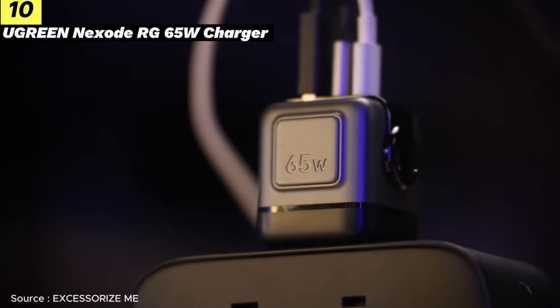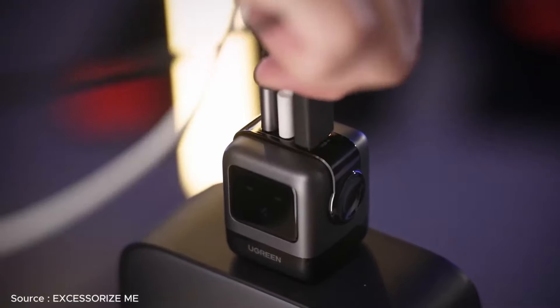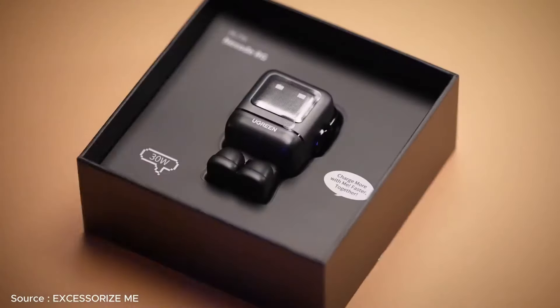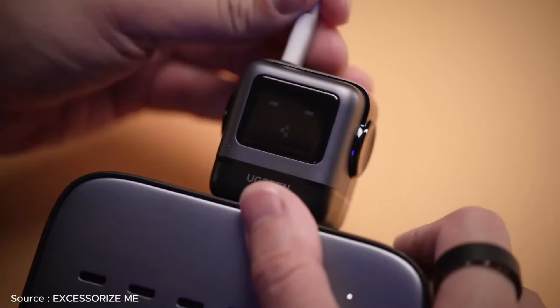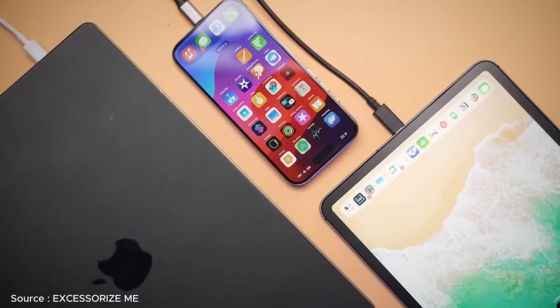We're excited to introduce the Hug Green Nexo RG65 Watt Charger, a delightful charging solution for the iPhone 15 series and more. This charger, with its quirky personality, features two USB-C ports and a USB-A port, allowing simultaneous charging of your iPhone 15, MacBook, and tablet.